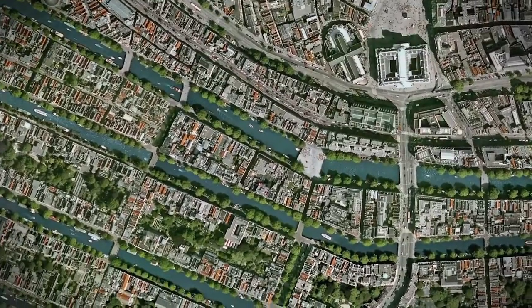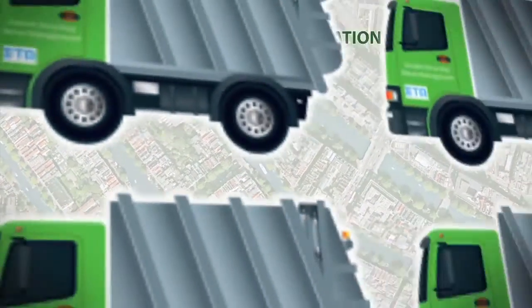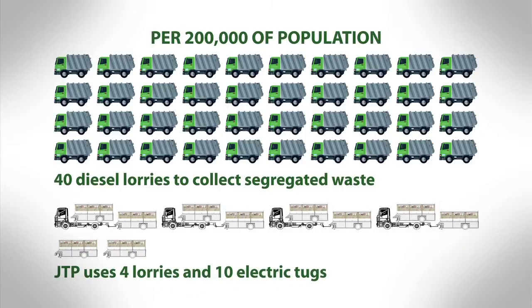So what does JTP represent in terms of pure savings? Taking a Western urban model, a town of 200,000 people uses around 40 diesel lorries to collect segregated waste. JTP uses just four lorries and 10 electric tugs.